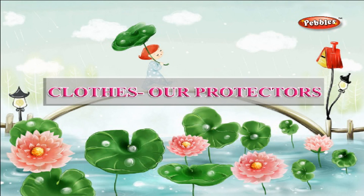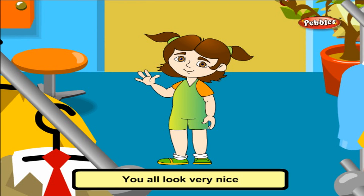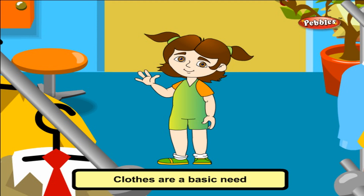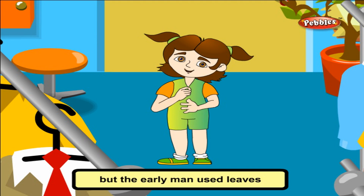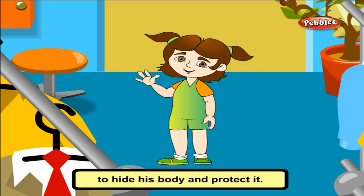Clothes are protectors. Hello friends! You all look very nice in your uniforms. Clothes are a basic need like food and shelter. Today we have a variety of clothes and clothing material. But the early man used leaves and skins of animals to hide his body and protect it.